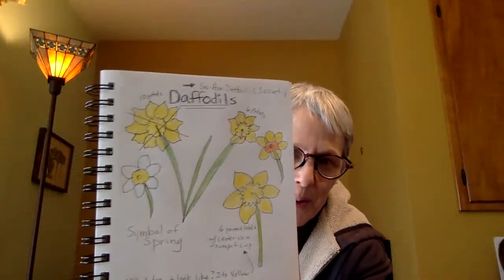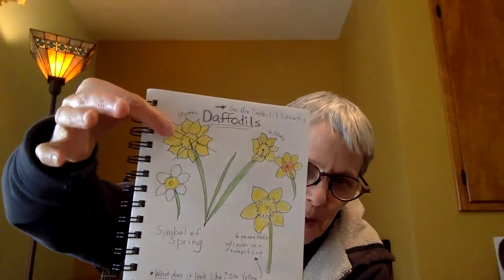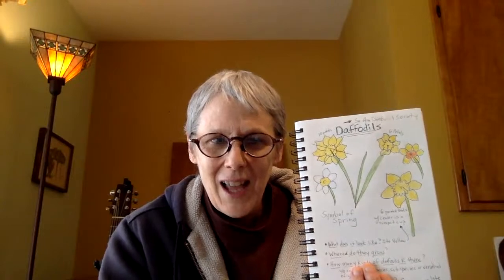Yesterday, we learned about our nature friend, the daffodil. I drew my daffodils there. Do you see my daffodil that I put a little X through? Do you remember why? Because yesterday I was telling you that I was studying the daffodil. Before I looked closely enough, I made a daffodil with 10 petals. But as I studied it more, I realized that daffodils have only six petals. So I tried again and I did.